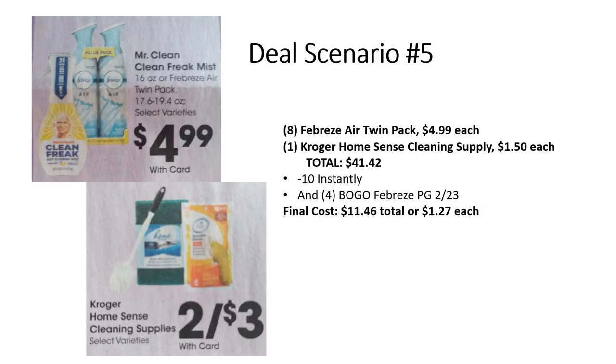If you want a really cheap deal or like to stock up on Febreze: grab eight Febreze Air twin packs at $4.99 each plus one Kroger Home Sense filler item at $1.50. The $10 comes off instantly, then use four buy one get one free Febreze coupons from P&G 2/23. Final cost is just $11.46 total, or $1.27 each — and if you find a cheaper filler item, your price drops even further.